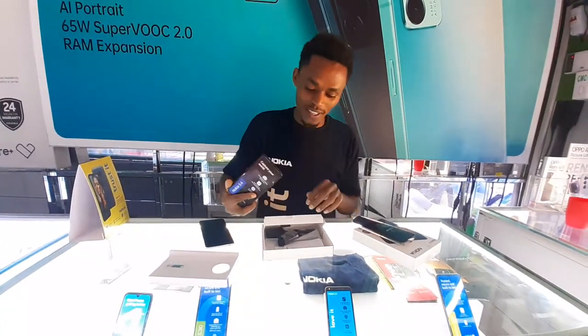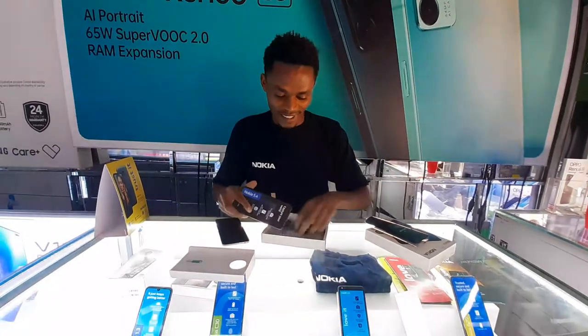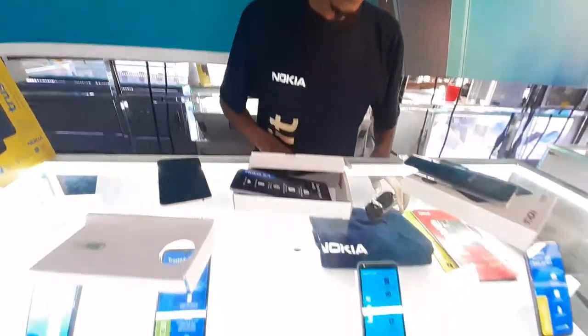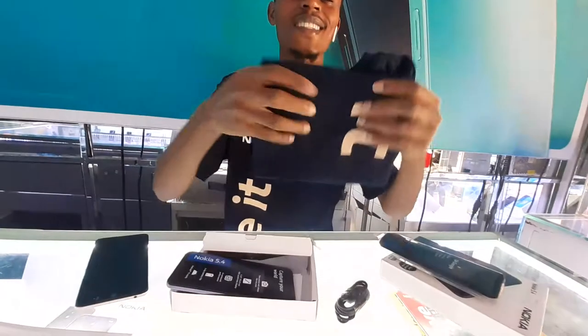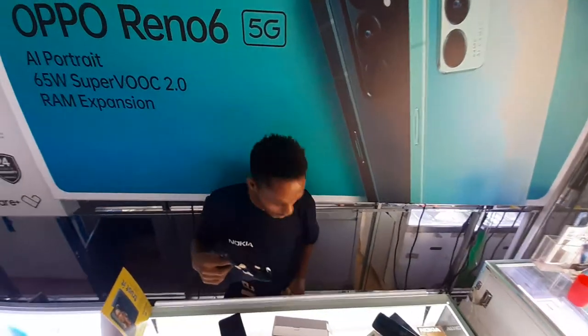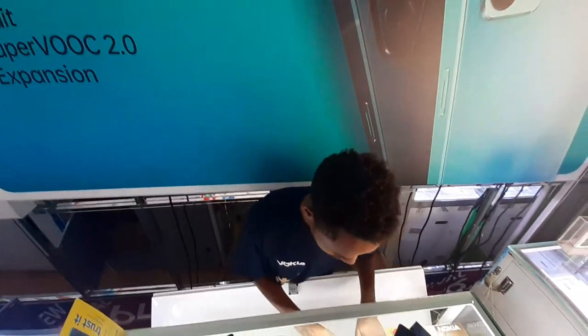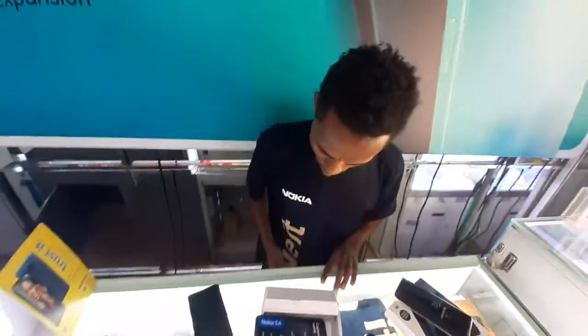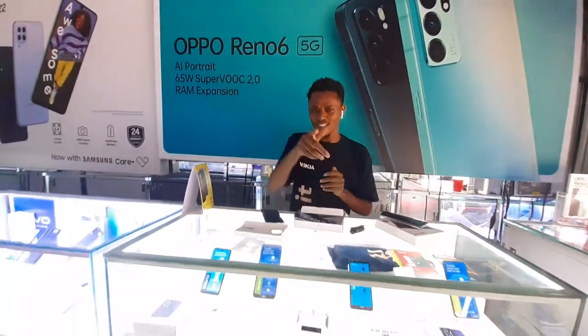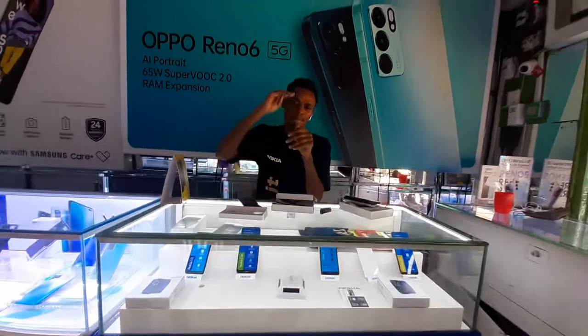You should buy this phone at Sam Electronics at Kakamega, guys. And if you buy this phone, it comes with some gifts — a Nokia shirt like this one, you see. That was the Nokia 5.4, guys — the best phone to buy here at Sam Electronics Kakamega, the biggest shop ever. If you need this phone, just follow my number down there and I shall give it to you. Big time!